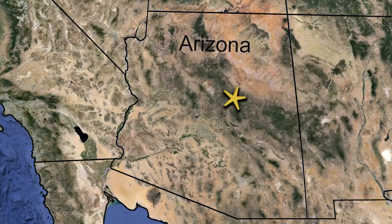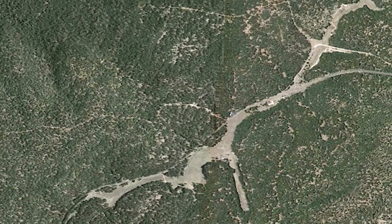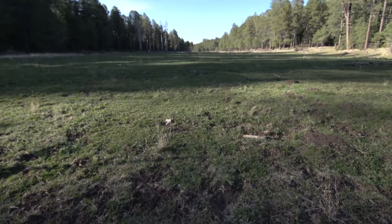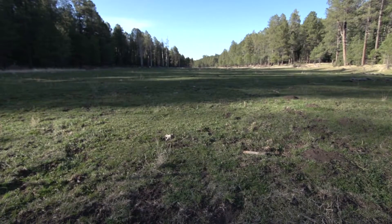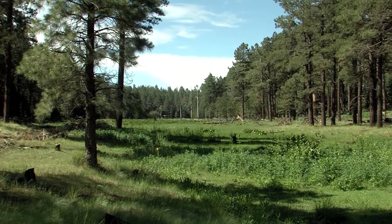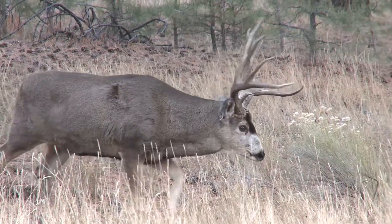The East Clear Creek drainage where this work is going on is especially important because it's home to an exceptional variety, depth, and breadth of threatened and endangered species. The East Clear Creek watershed is really in a unique area within the Coconino National Forest. Riparian areas are extremely important from the standpoint of flood dissipation, water storage, and habitat for a diverse array of wildlife.